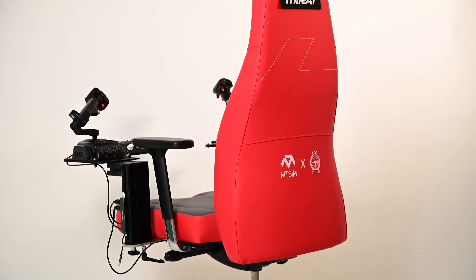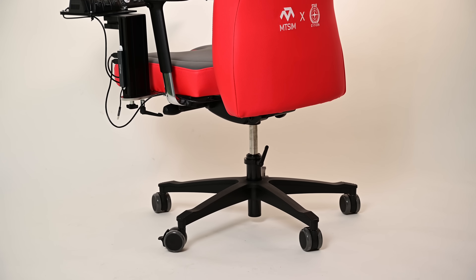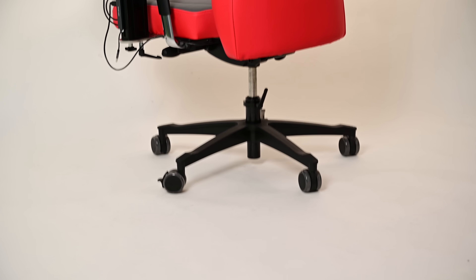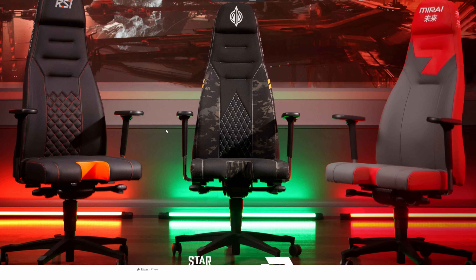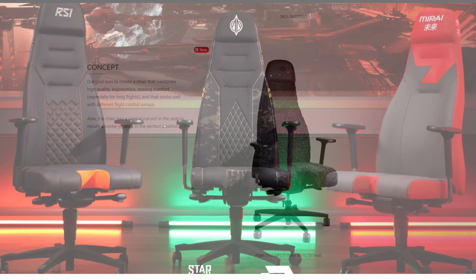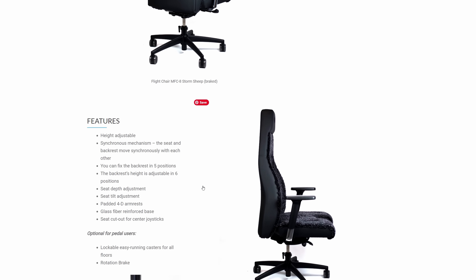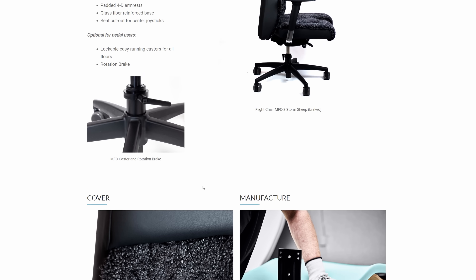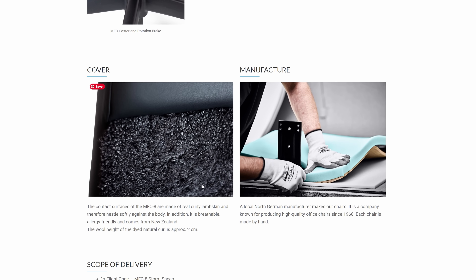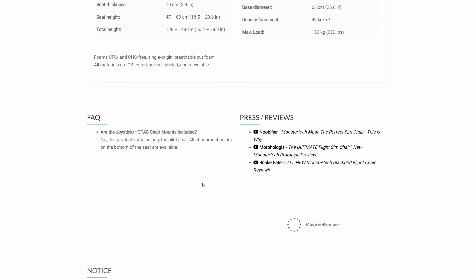Whether or not you like this design is up to you — they've got a lot of different designs available on the website, including two other Star Citizen themed ones: one for Anvil and one for RSI, each in different colors, some more subtle than others. So if you're looking for something a little less loud, you can go for the RSI chair. They also offer some other really cool looking fabrics, including one that looks exactly like a flight seat using lamb fur — though it's a bit more expensive. Personally, I don't think it would fit well for Taiwan since it's very hot here.